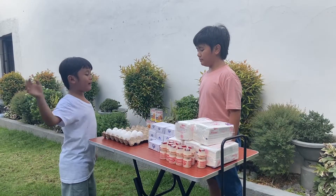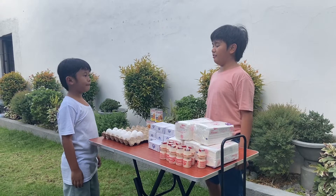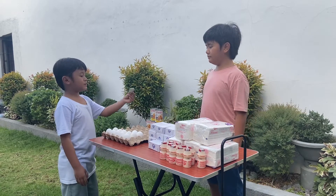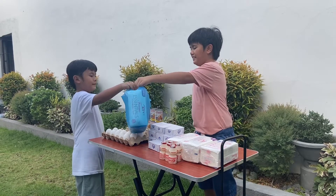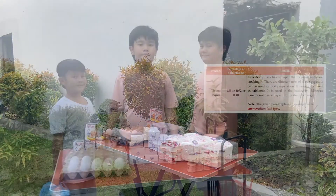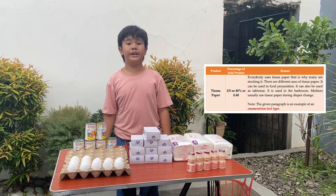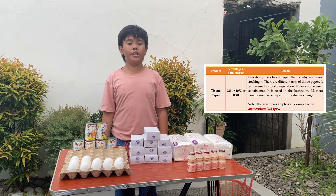Hi! What do you have there? I have some products! Come, you can check it out! I will buy two packs of tissue and five yakults. Here's my payment! Here it is! And here's your change. Thank you! I just sold two out of five packs of tissue. With that, the percentage of sold packs of tissue is 2 over 5, or 40%, or 40 hundredths.